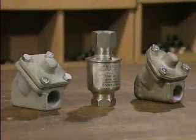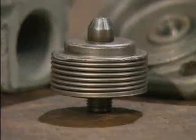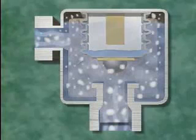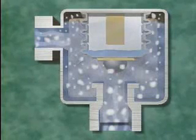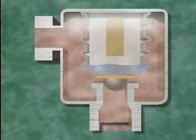A thermostatic trap operates in response to the differences in temperature between steam, condensate, and air. One of the most common types is a bellows trap, named for the thermostatic bellows that is the trap's main internal component. At startup, the bellows is fully contracted and the trap valve is wide open, so condensate and air are pushed ahead of the steam directly through the trap outlet. Once steam enters, the temperature in the trap increases and the bellows quickly expands, closing the trap valve and preventing steam from escaping.